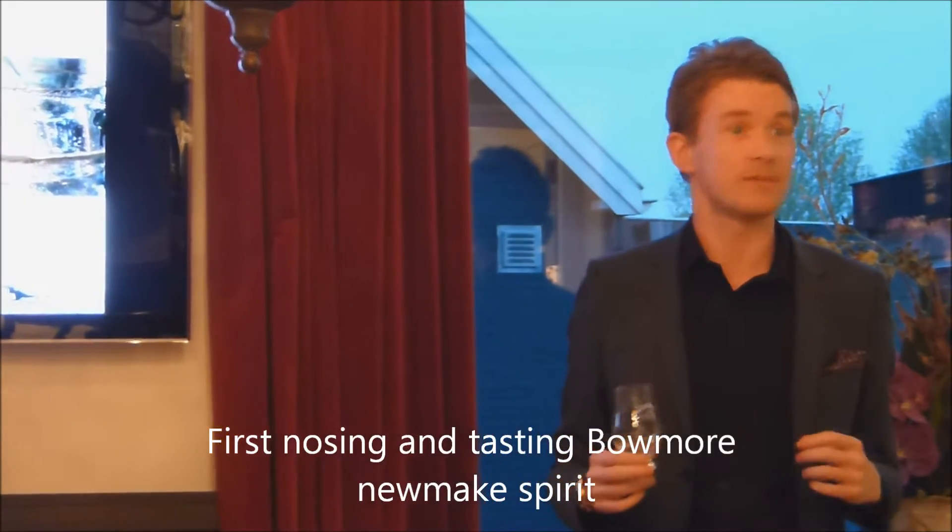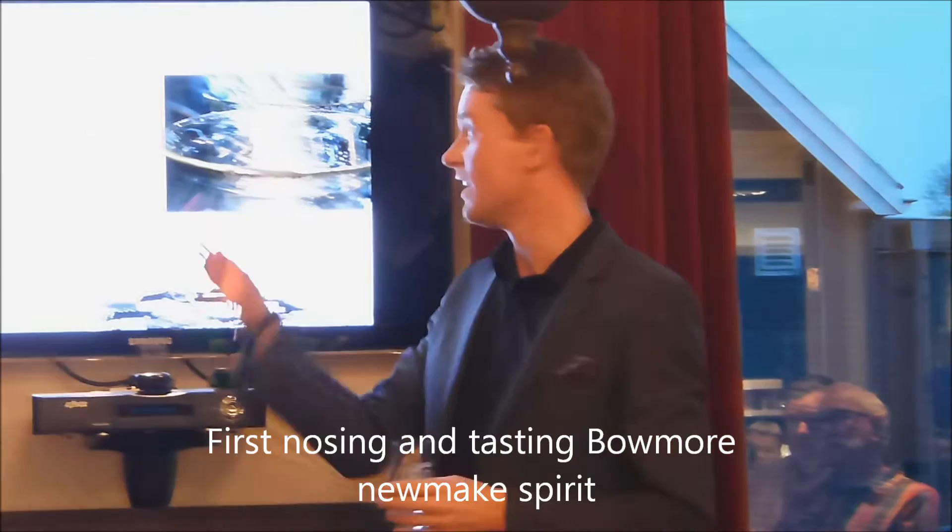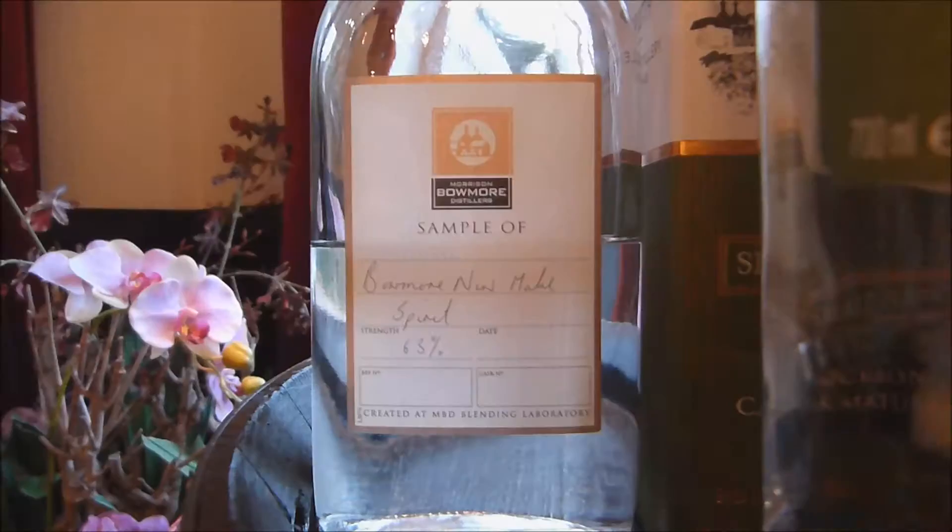Our personal experiences and our day-to-day adventures change what we taste every single day. But I think there's one thing that definitely comes from this, and that is sea salt. So let's have a little nose of the Beaumont we make. Very sweet — it has a maritime effect.